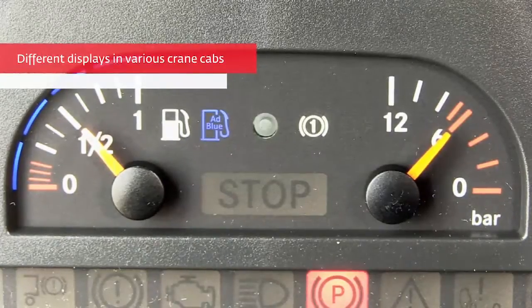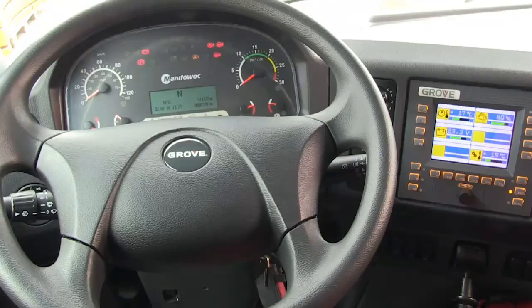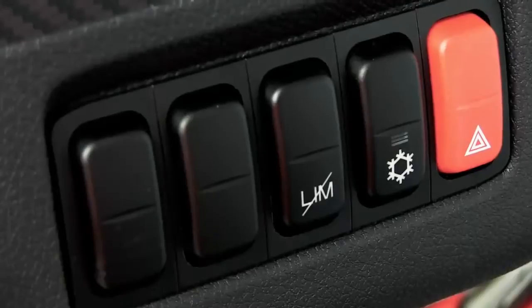The DEF display lights will be located in different places depending on crane model; however, the symbols will look the same. To find the location of the DEF level gauge in your crane, please refer to the operator's manual.